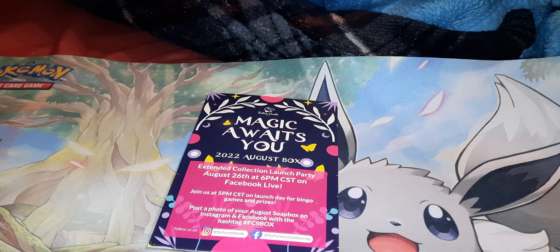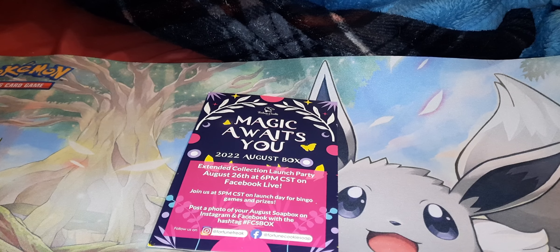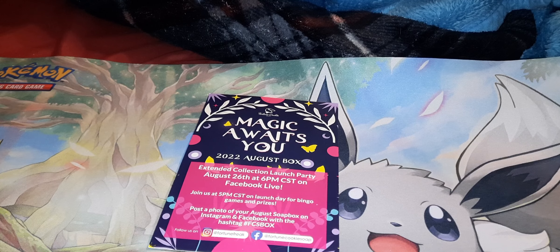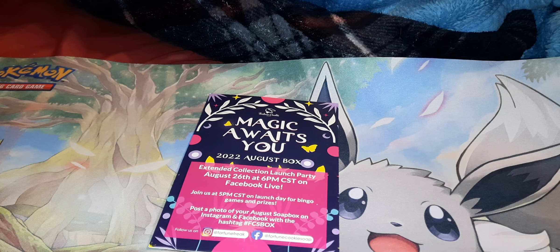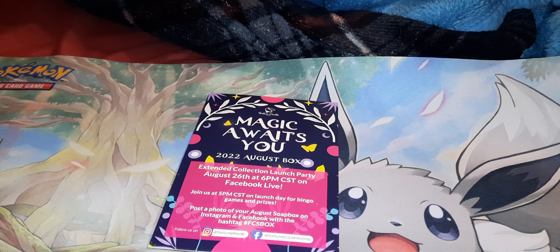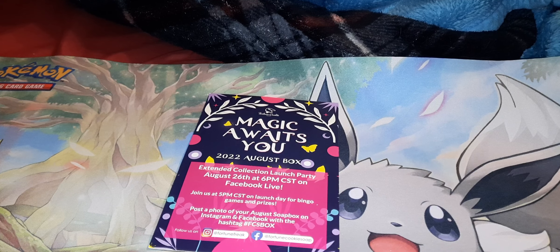Today we are getting into Fortune Cookie Soap of the month. This is the August box because I was super busy in August and I forgot to do my boxes, nor did I have time to. So that is why you are seeing the rest of them now. Fortune Cookie Soap is about $16.95 a month and every month you get a box — usually four items, unless it's a quarterly box, which is usually six items.